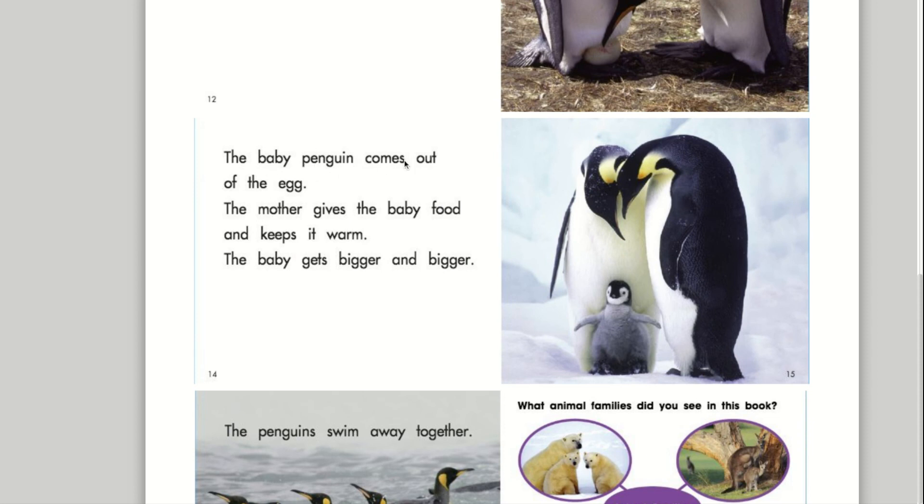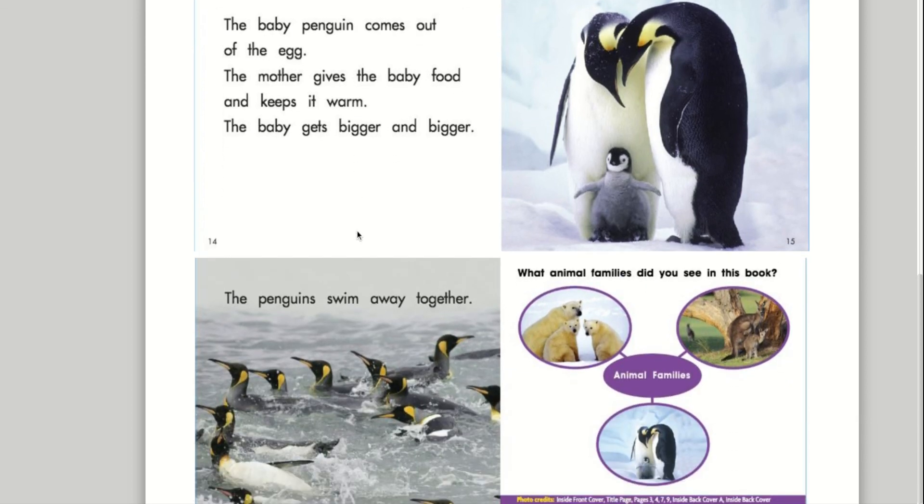The baby penguin comes out of the egg. The mother gives the baby food and keeps it warm. The baby gets bigger and bigger.